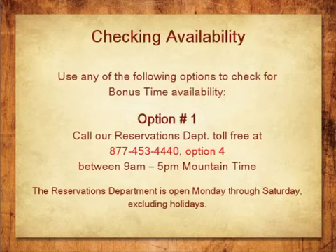You can use any of the following six options to check availability for Bonus Time. Option 1: For the quickest and most efficient way to book, please call our Reservations Department toll-free at 1-877-453-4440, Monday through Saturday between 9 a.m. and 5 p.m. Mountain Time, excluding holidays.